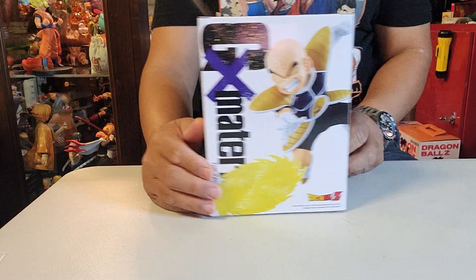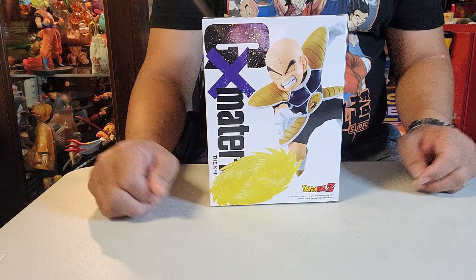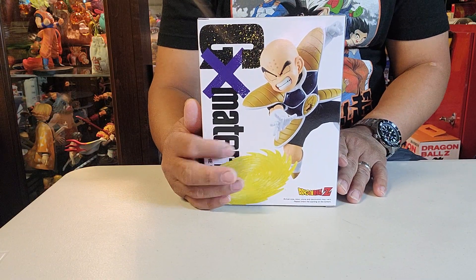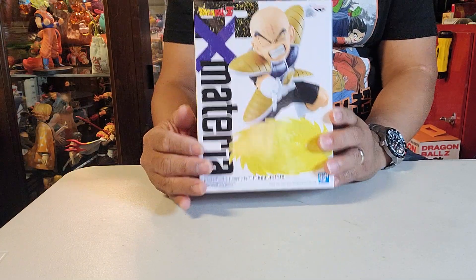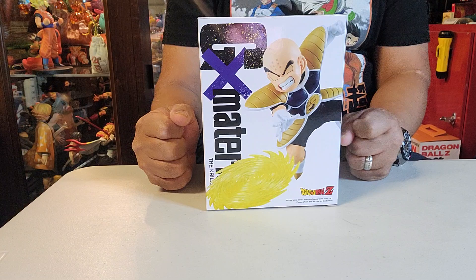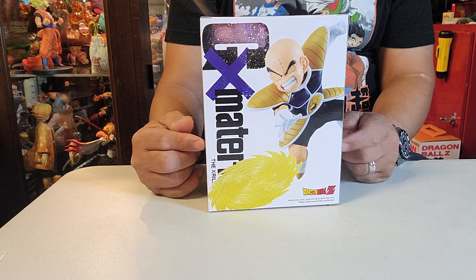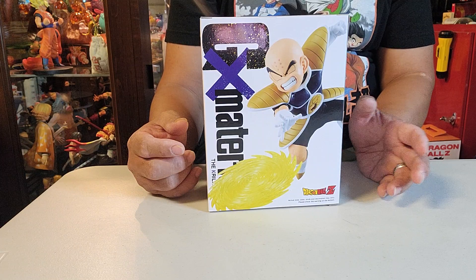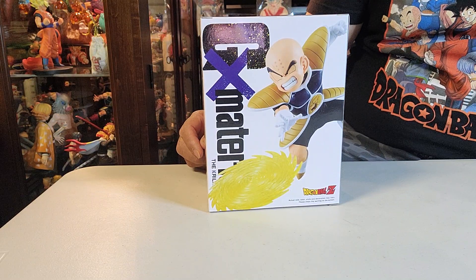Okay, this is the one we're gonna unbox today. And who remembers this character from Dragon Ball and Dragon Ball Z? This one — he's in the Namek saga, fighting with Lord Frieza. If you're gonna see, his armor has a hole in the stomach. I think he got killed and revived. And he's using his energy razor disc.